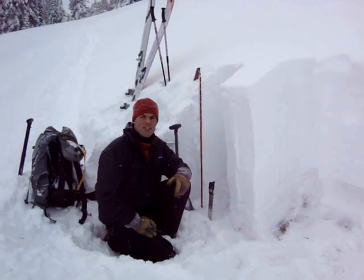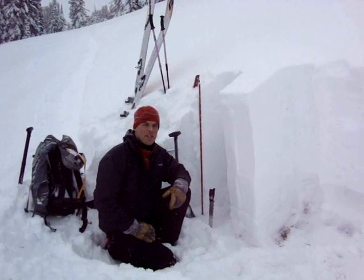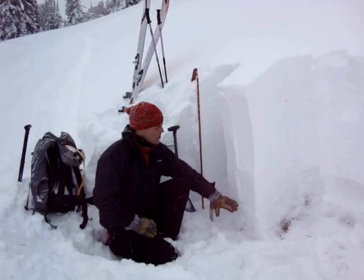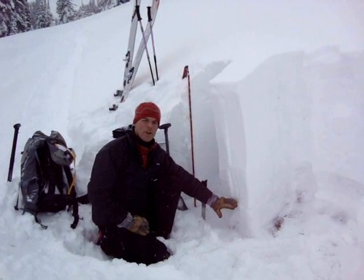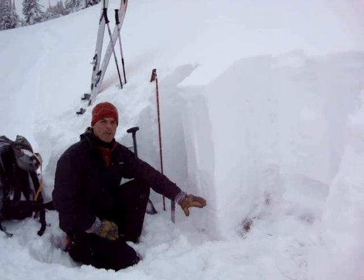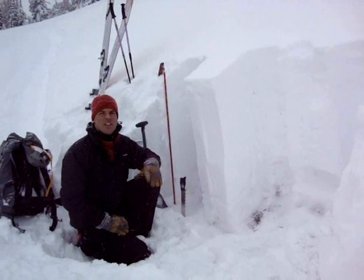I'm here near the Bacon Rhyne Drainage in the Southern Madison Range, just above a crown of a natural avalanche, and what that slid on is a layer of faceted snow down near an ice crust. The ice crust is getting a little bit harder to find now. This same layer has produced avalanches near Big Sky, West Yellowstone, and Cook City.